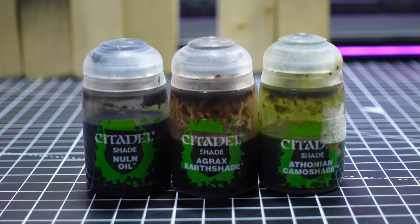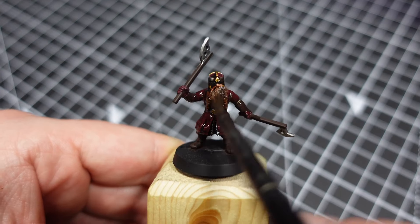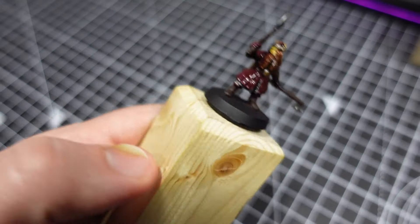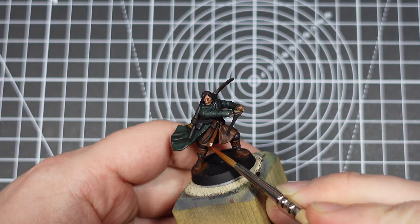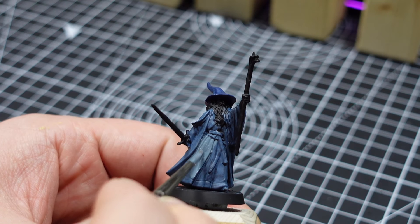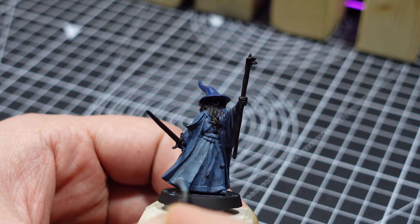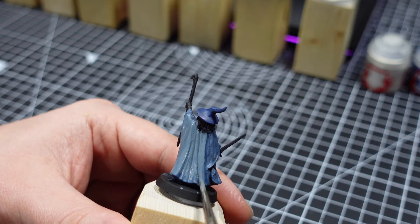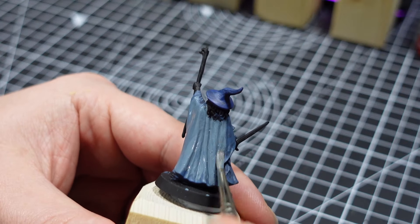I found the scale of the Hobbits particularly difficult and decided to leave the faces quite simple in the end. I used to be able to paint faces to a much better standard, so that's definitely a skill I want to build up again over the coming months. Gandalf is my favourite sculpt in this set, so I saved him until the end as I wanted to put a little more effort into him and try to push myself on one or two techniques to start improving my painting skills again.